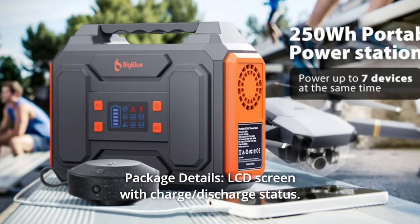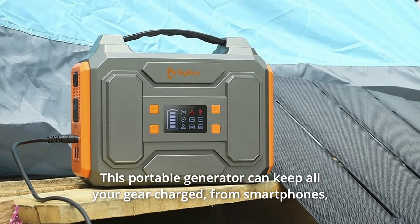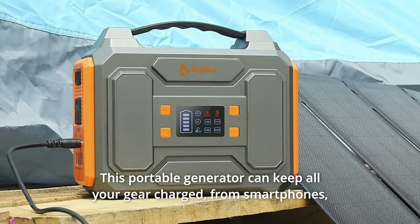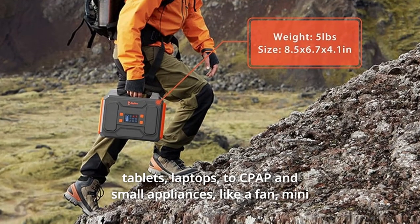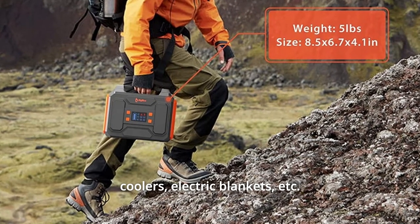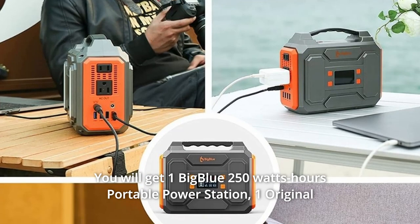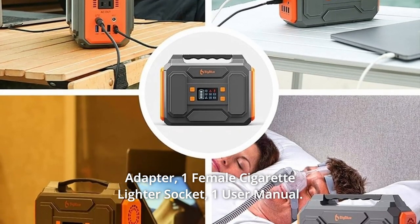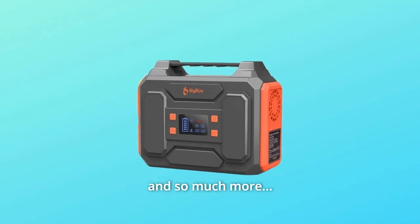Number seven: package details. An LCD screen displays charge and discharge status. This portable generator can keep all your gear charged — from smartphones, tablets, and laptops to CPAP machines and small appliances like a fan, mini-coolers, and electric blankets. You will get one Big Blue 250 watt-hour portable power station, one original adapter, one female cigarette lighter socket, one user manual, and more.